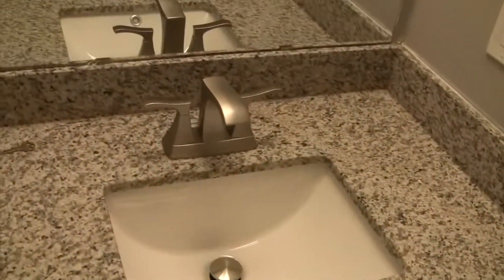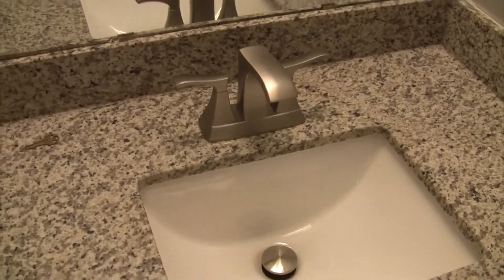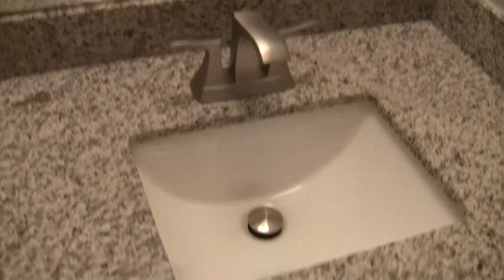Granite in every bathroom. New light fixtures. New faucets — this is the second of five faucets.